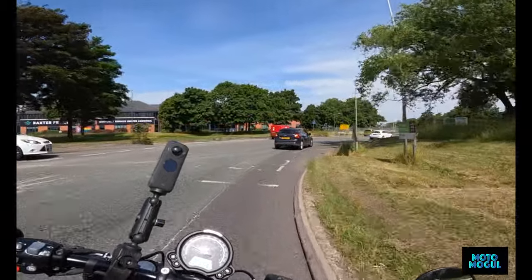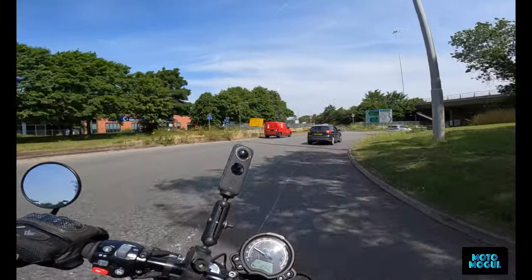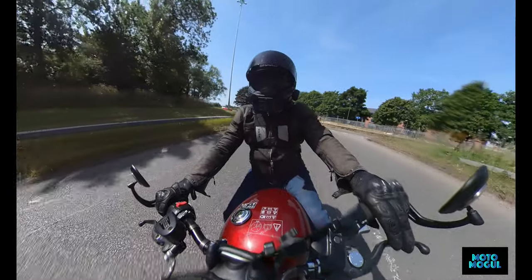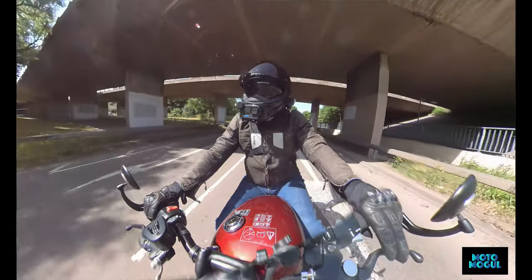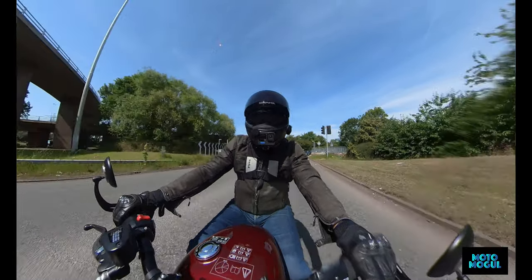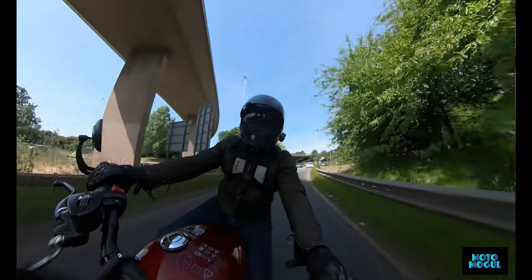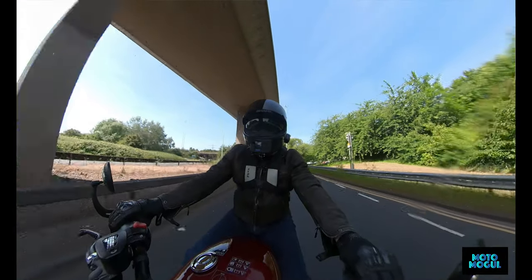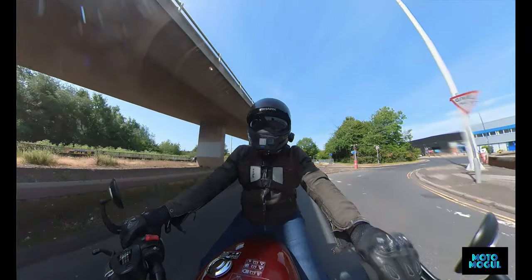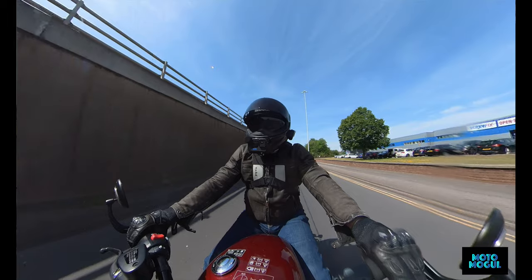The only fault I can find with it at the minute is minor — the suspension is a little bit rudimentary. Let's say rudimentary. But it's not that bad. The seat is nice and comfortable, cups your buttocks.